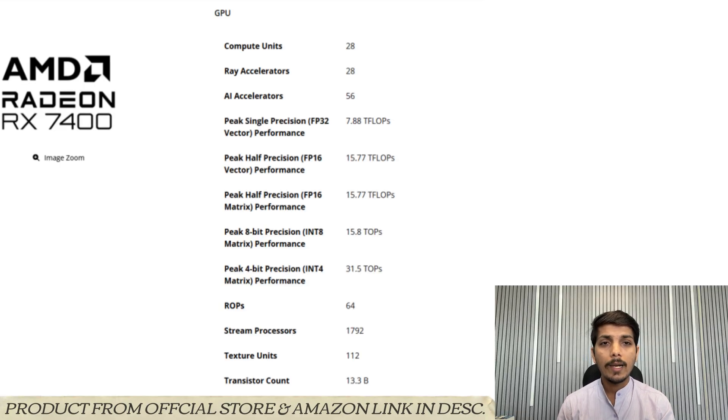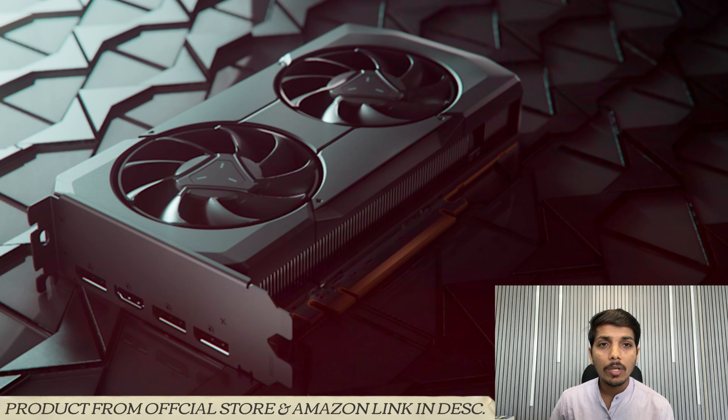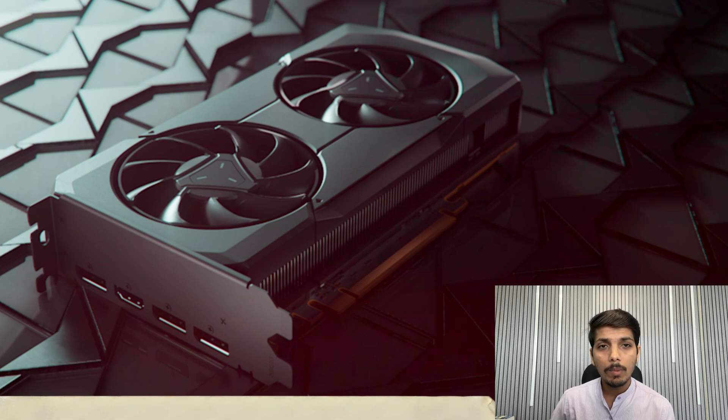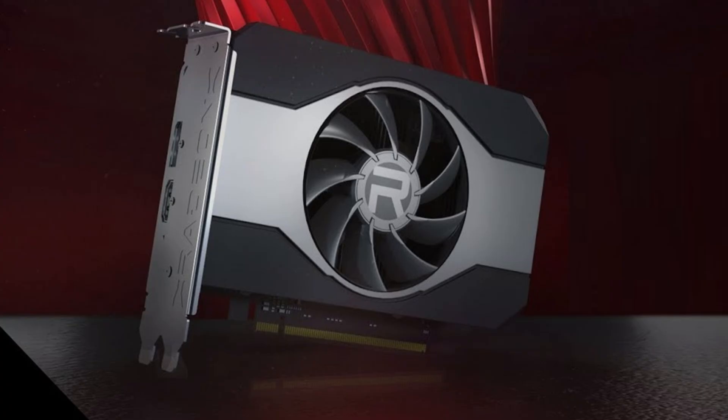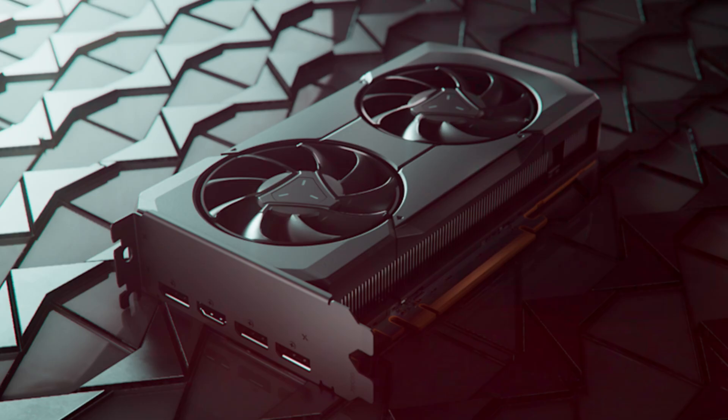The graphics card is based on an RDNA 3 architecture, targeting even lower price points than existing resolution variants. This upgrade was released more than 2 years after the Pro W7500, which is based on nearly the same specification but featuring higher clock speeds.